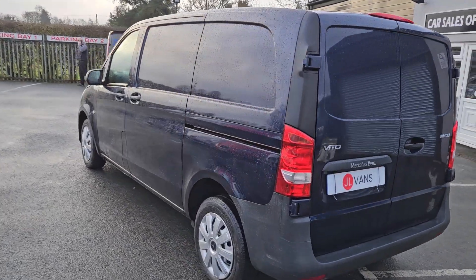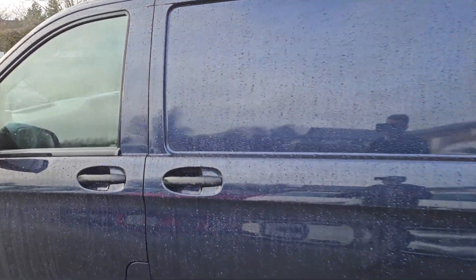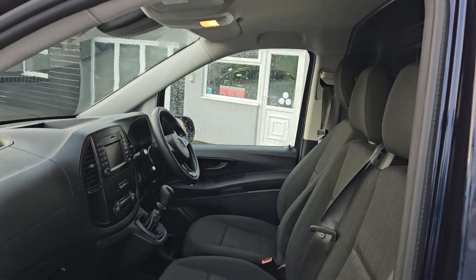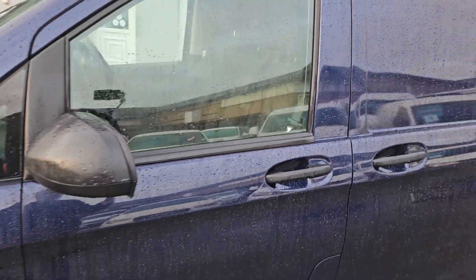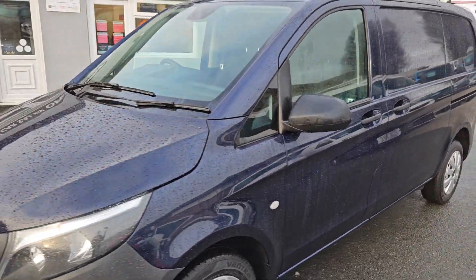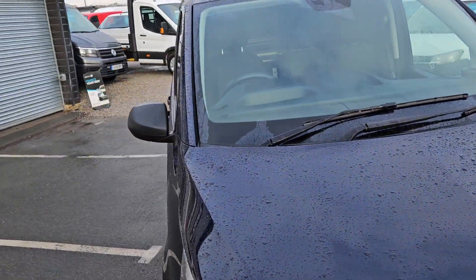Give you a very quick walk around. 67 registration Mercedes Vito in blue. Really nice clean condition as you can see. It's a one owner vehicle. It's a Euro 6 category.